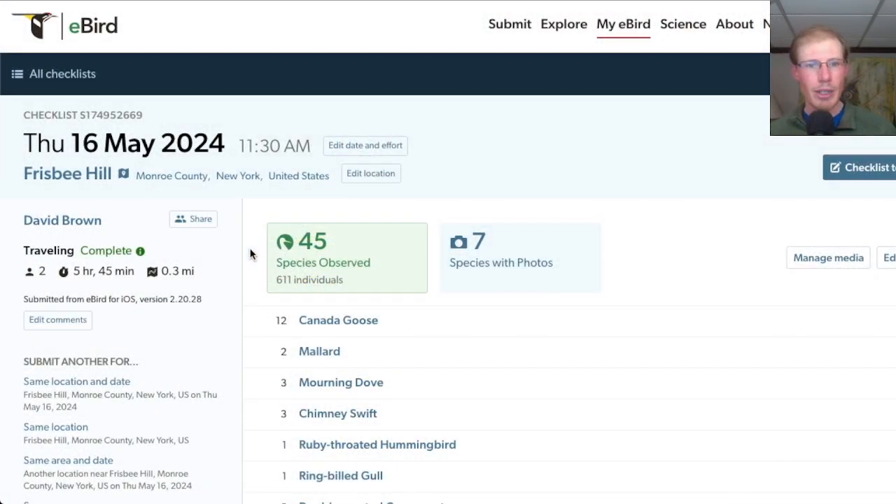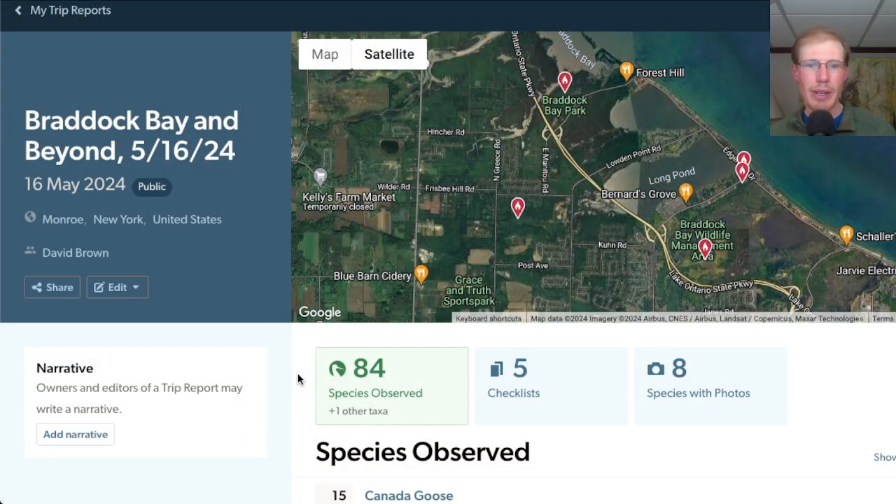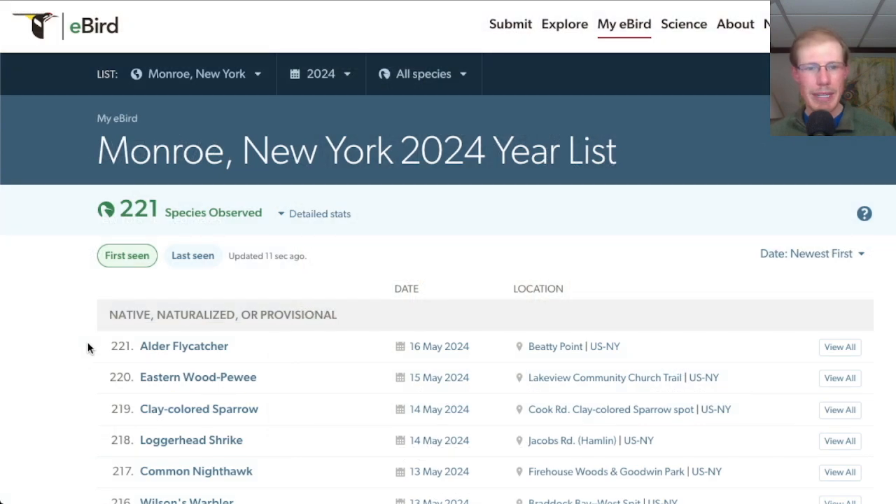From Frisbee Hill I had a total of 45 species. I had a total of 84 species today, which wasn't bad considering I never had a chance to bird the bay since it was foggy the whole time I was at Braddock Bay Park. The only new species for the season today was alder flycatcher.